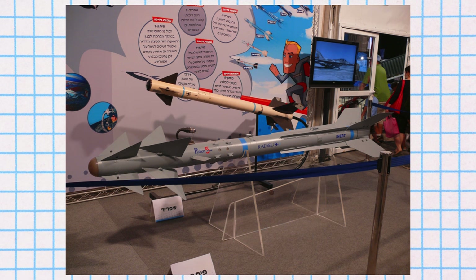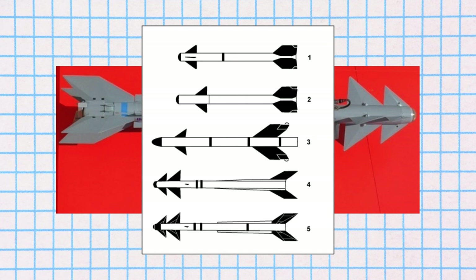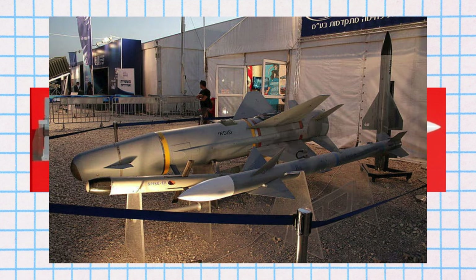The Derby missile provides a fire-and-forget option due to its active radar guidance. In terms of technical specifications, the Python-5 missile has a length of 310 centimeters, a span of 64 centimeters, a diameter of 16 centimeters, and weighs 105 kilograms. It has a guidance system combining infrared homing and electro-optical imaging, with a warhead weighing 11 kilograms and a speed of Mach 4. The Derby missile measures 362 centimeters in length, with a span of 64 centimeters and a diameter of 16 centimeters. It weighs 118 kilograms and uses active radar homing for guidance. The warhead weighs 23 kilograms, and it also reaches speeds of Mach 4.